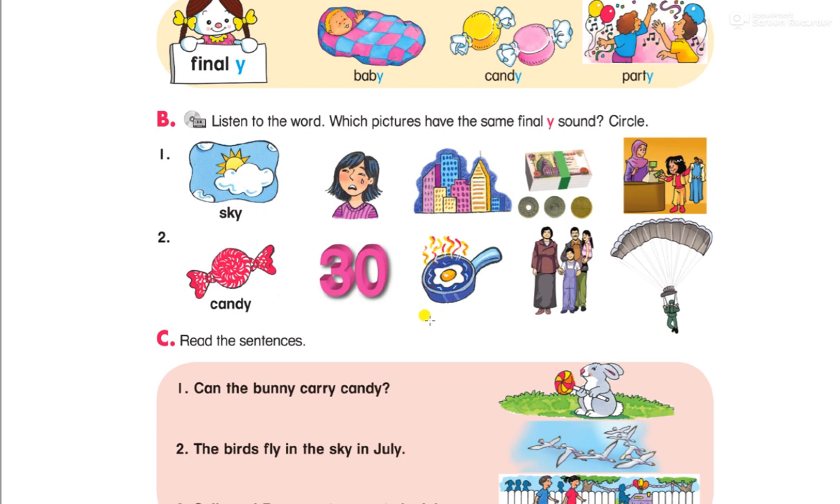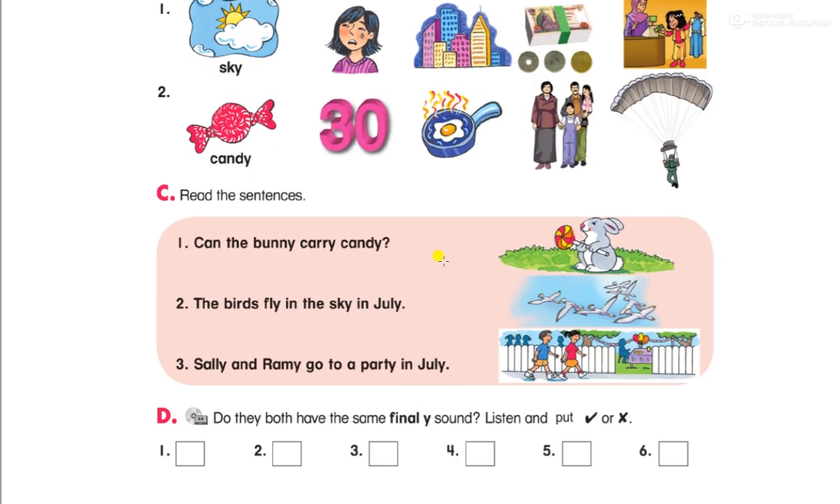Money, thirty, family, cry, city. Can the bunny carry candy? Bunny means أرنب صغير — a small rabbit. Candy means حلوى. The bird is flying in the sky in July. Sally and Romy go to a party in July.